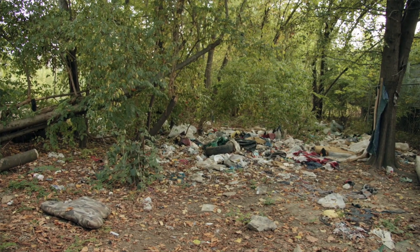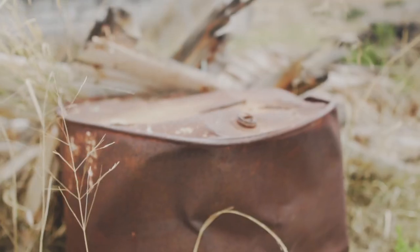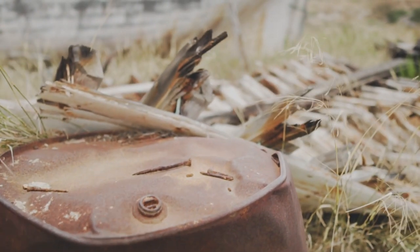They're particularly difficult to control because they're sort of nestled in with us. And so to be most effective, we really have to target the containers that they breed in.